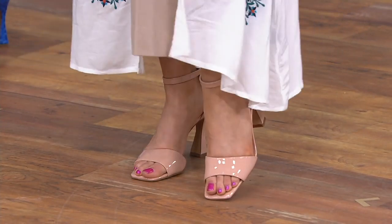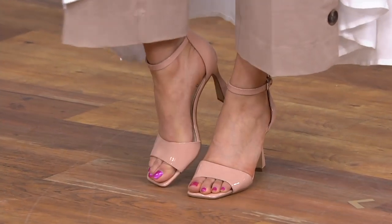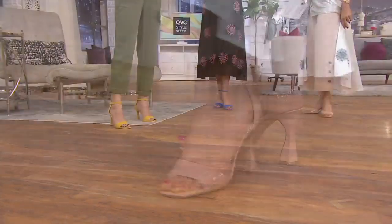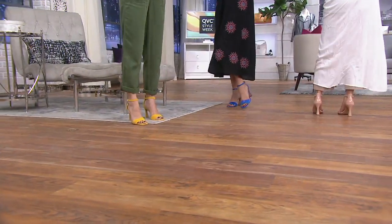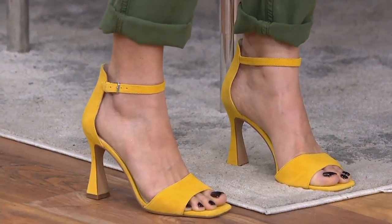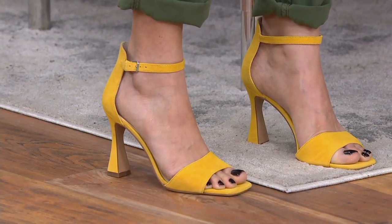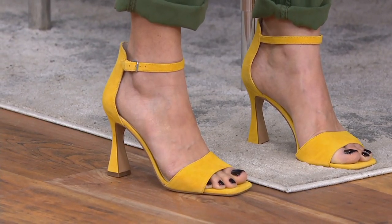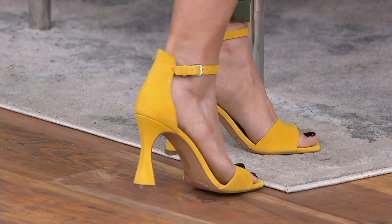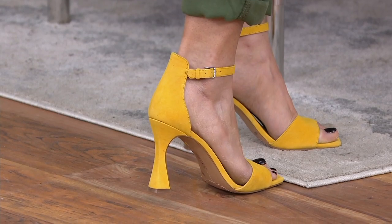You know what also makes it special is that squared toe in the front — that makes it current. The squared toe is so on trend. We've matched the underneath of the toe to the upper. And then the heel counter completely encompasses and wraps your heel, and the strap is sewn onto the heel counter so it doesn't move. Did you ever have an ankle strap where the buckle ends up on the inside of your ankle? That won't happen here because it's completely sewn into the heel counter, which also anchors the shoe in place — so there's no squeezing or gripping to keep it on.